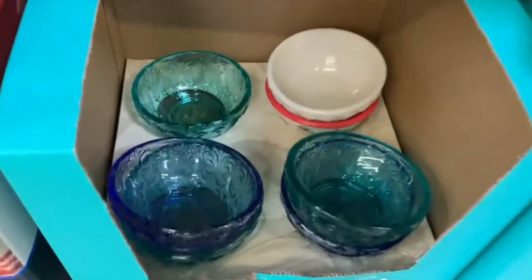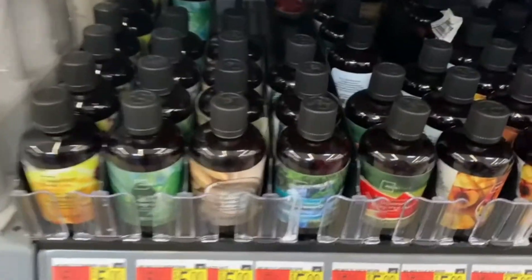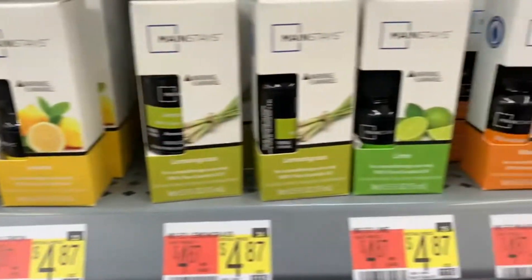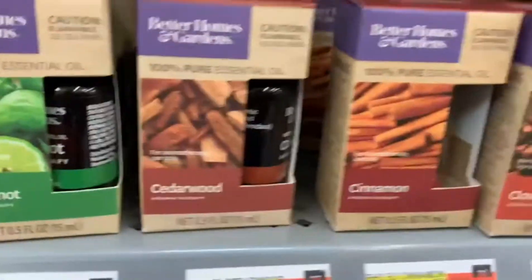So beautiful - you can get the whole set right here, or you can mix and match. Look at the butter plates. I see a variety of fragrance oils - for calming, for stress relief. All kinds, a lot of options to choose from. Calming, even room spray, reed diffuser - all kinds.